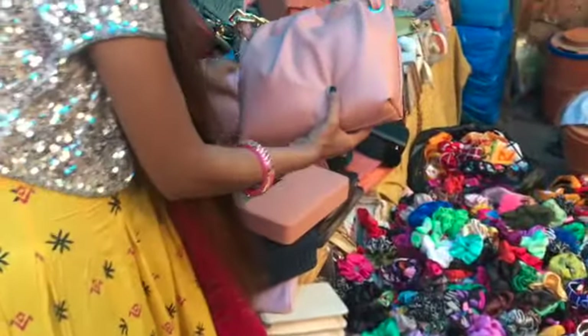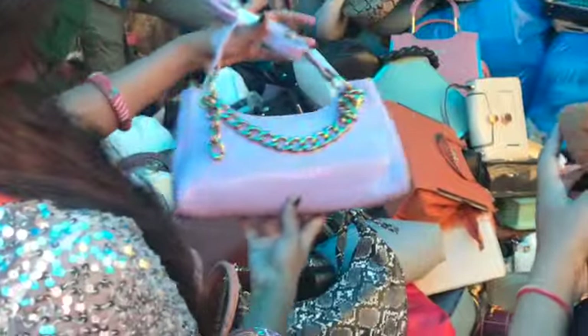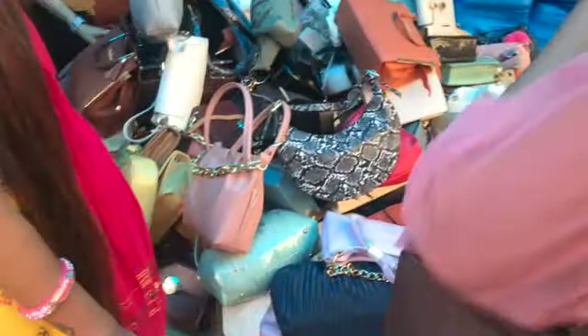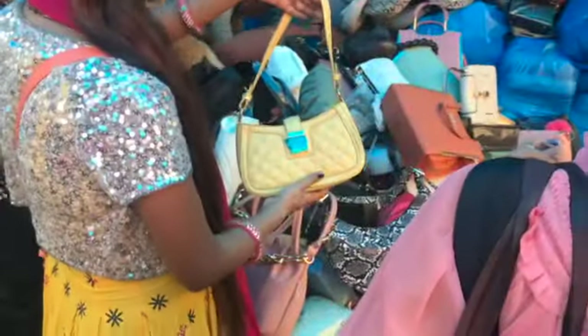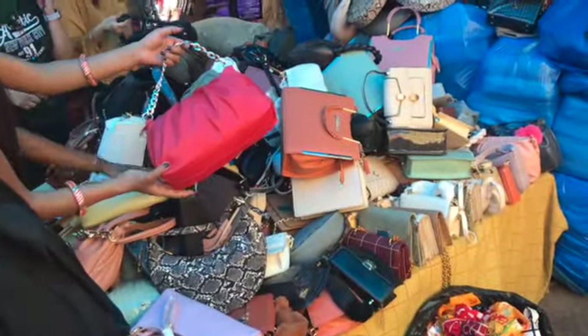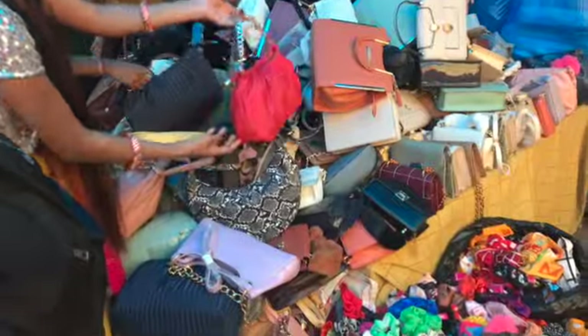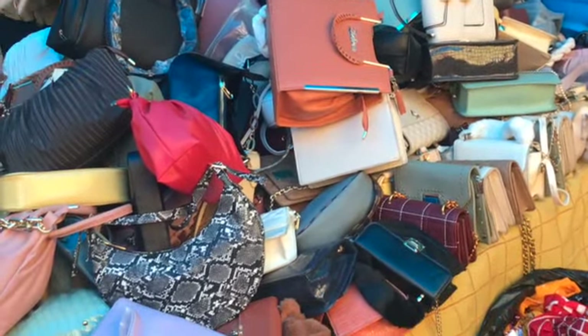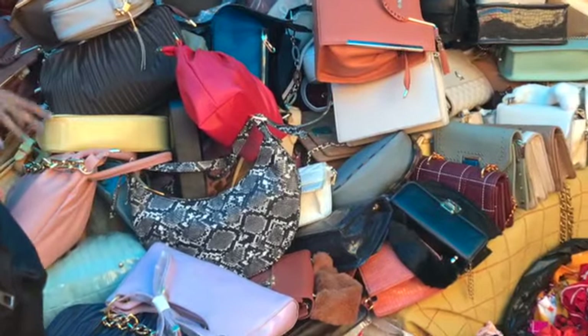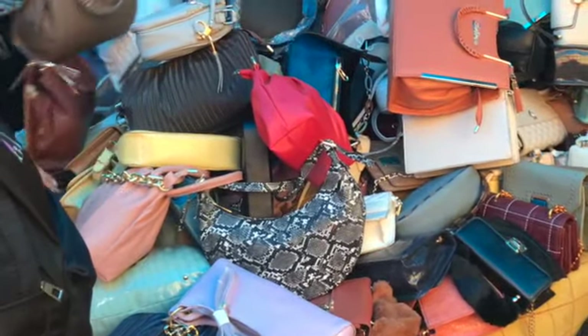We are going to Durga Mandir. There was a very good design in light purple color, it was very nice. If you talk about pricing here, you will easily get bags and handbags. If you want to see all the collections in one shop, you must visit this shop. Here you will have a sling bag, handbag, purse, and clutch — all in a single shop.